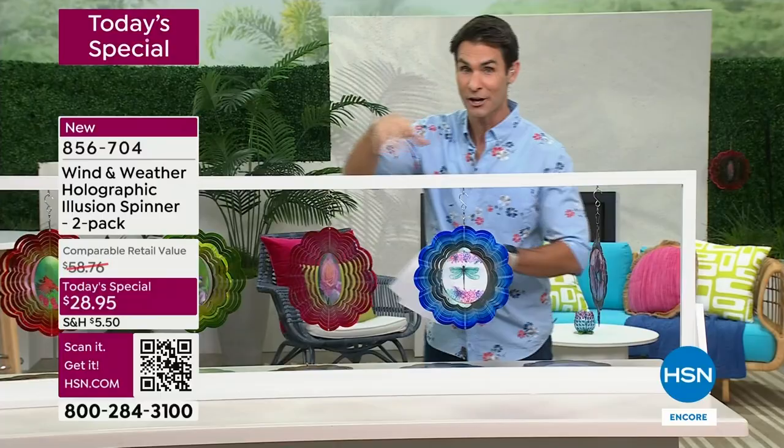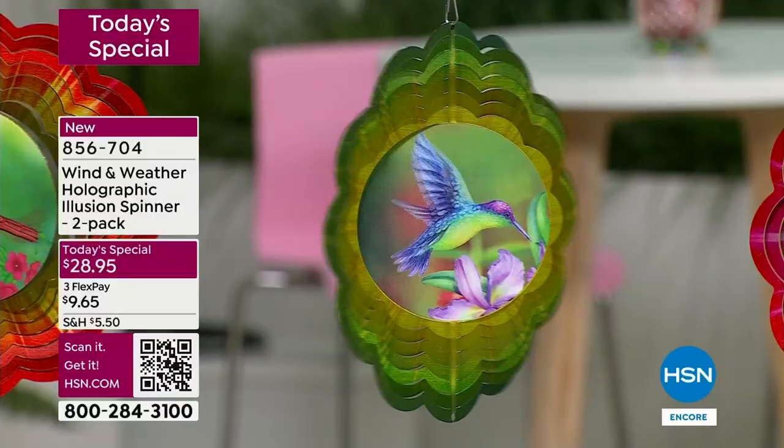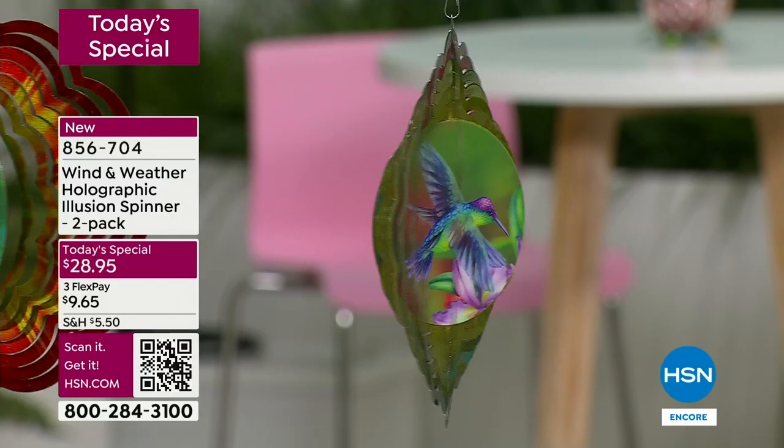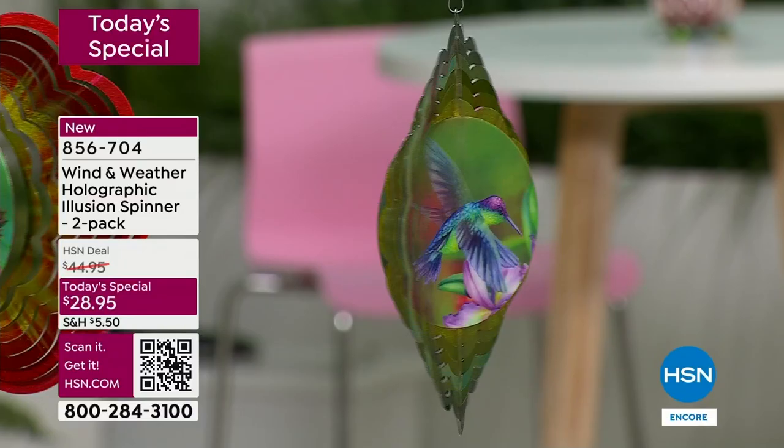Hummingbirds — we know how popular hummingbirds and cardinals are here at HSN. I want you to think about a Mother's Day gift. How wonderful would this be to put out in mom's yard? Maybe she's not redoing the outdoor space, but this is that pop of color, the easiest way to bring that brilliancy. Look how lifelike that is. I put these up in my yard today and I'm going to show you some of that video.